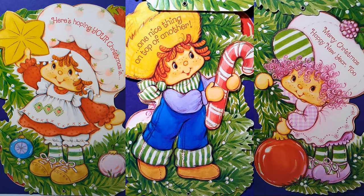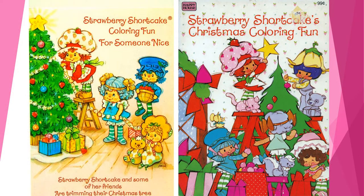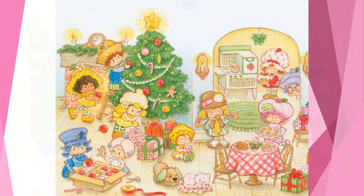There are several examples of this on a few different cards and other forms of media. Many of her other friends wanted to join in as well, as shown on holiday cards and other mediums. I don't think Custard the cat likes Blueberry Muffin's pet mouse Cheesecake much, by the look of his expression on the cover of this vintage Christmas themed coloring book. Maybe he's just having a bad day.